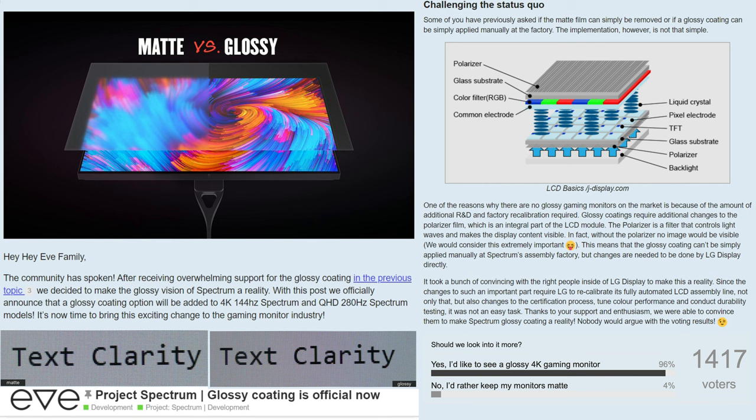Eve has had to work with LG, which supplies the panels for the current Spectrum, to fully recalibrate its automated assembly line. Glossy coatings require additional changes to the polarizer film, which is an integral part of the LCD module. So changes needed to be done by LG Display — Eve needed to work with LG directly to make this happen.